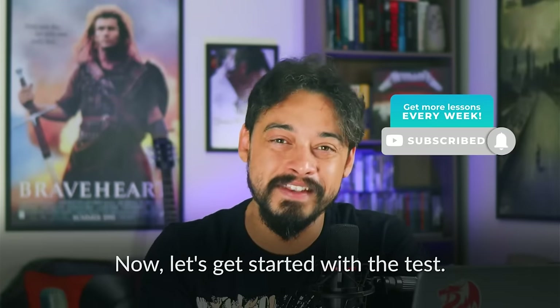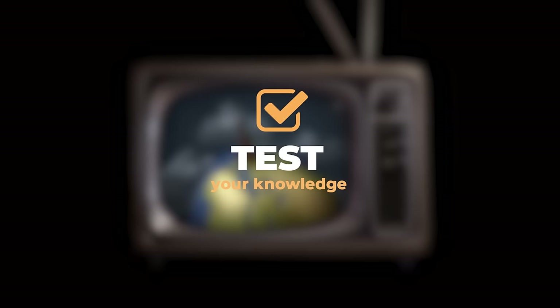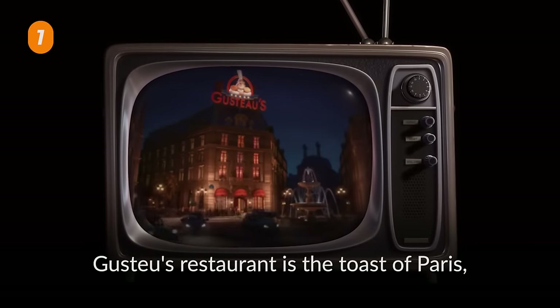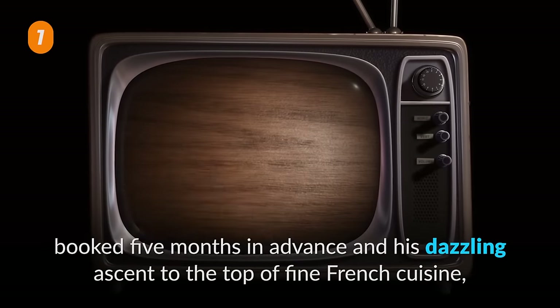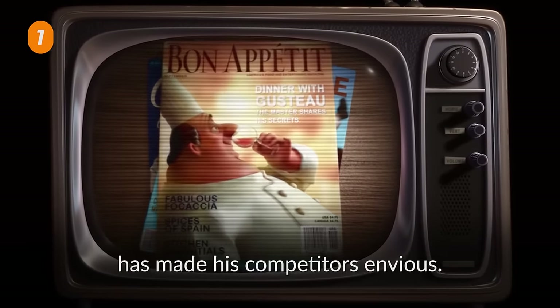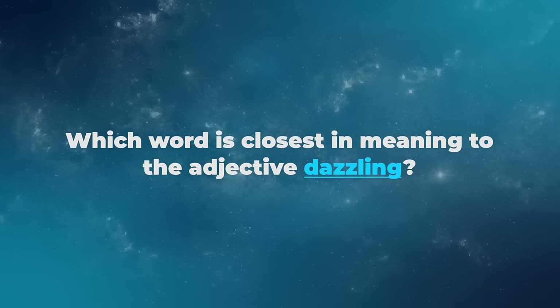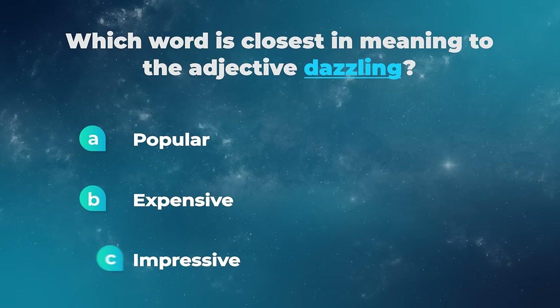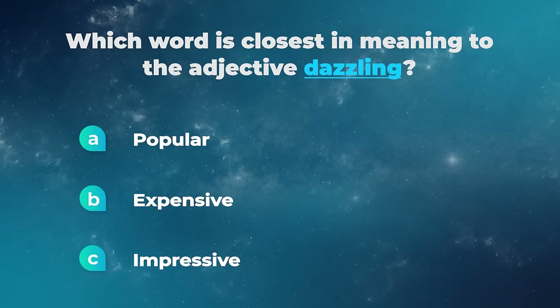Gusteau's restaurant is the toast of Paris, booked five months in advance, and his dazzling ascent to the top of fine French cuisine has made his competitors envious. Which word is closest in meaning to the adjective dazzling? Popular? Expensive? Impressive?